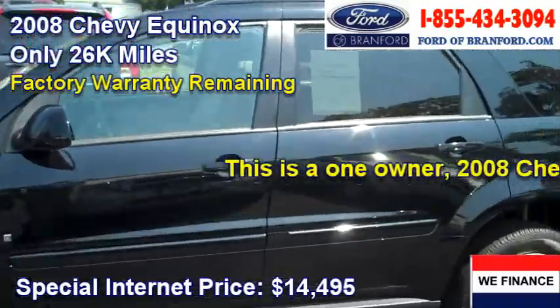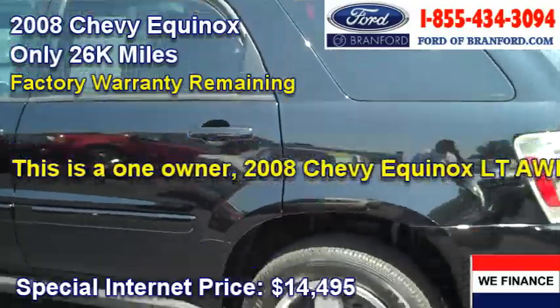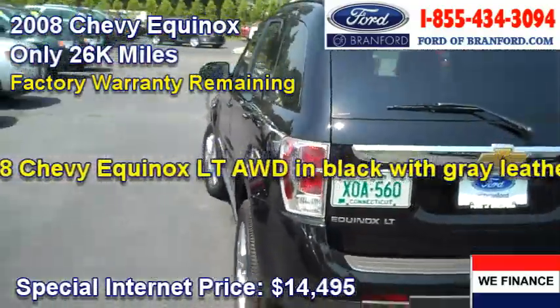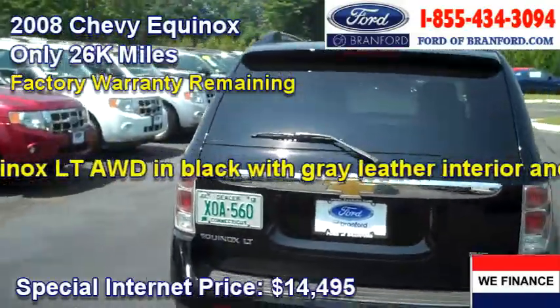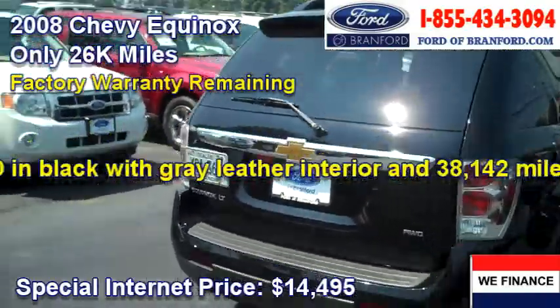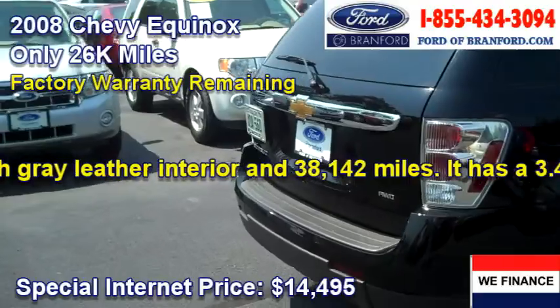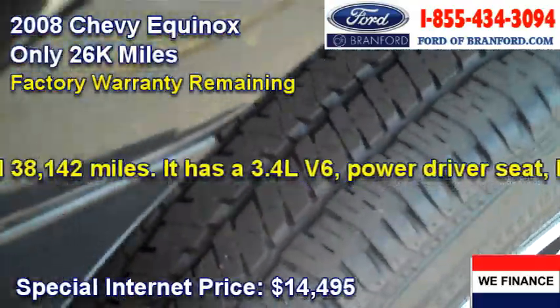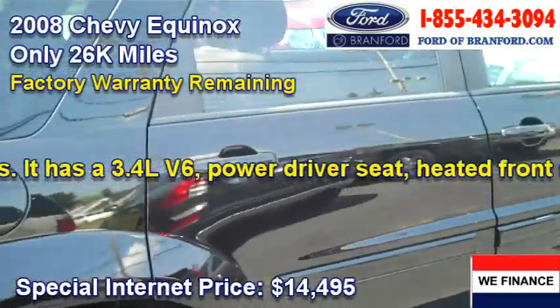It's black, it's spotless, it's shiny — it's just been expertly detailed by our detailers here at Ford of Brantford. Look at how nice this Equinox is. Great tire tread life on it, practically new. Beautiful, beautiful car.